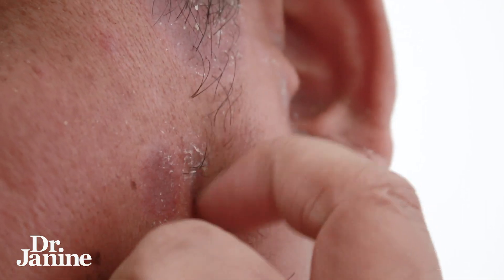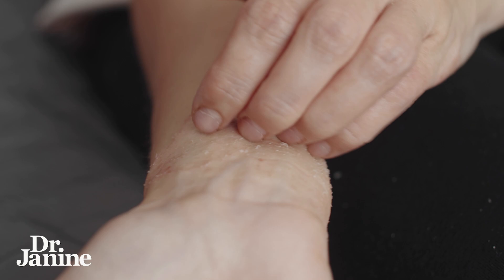Let's talk about my six tips for dry itchy skin. If you are suffering with eczema and psoriasis, this video is for you.